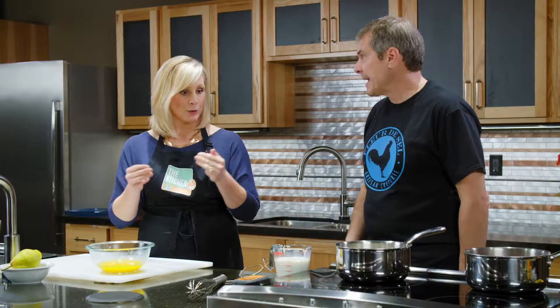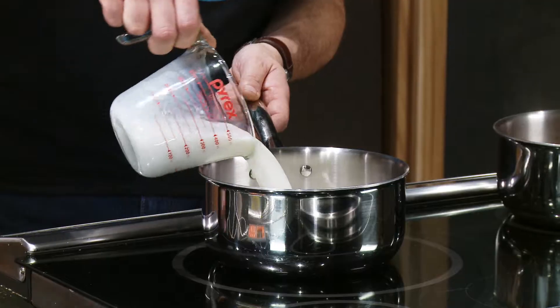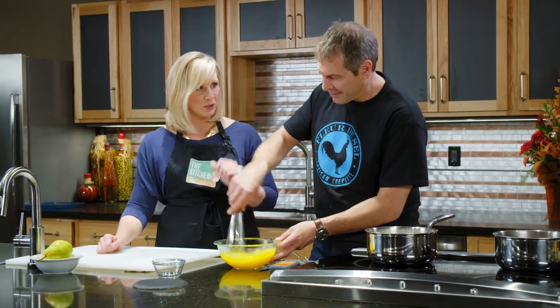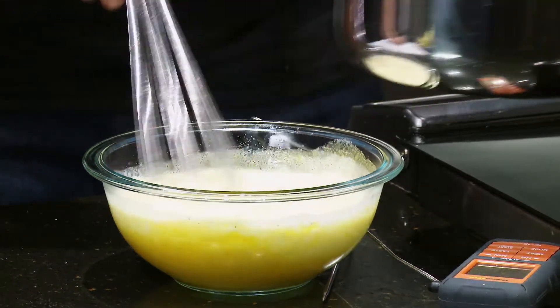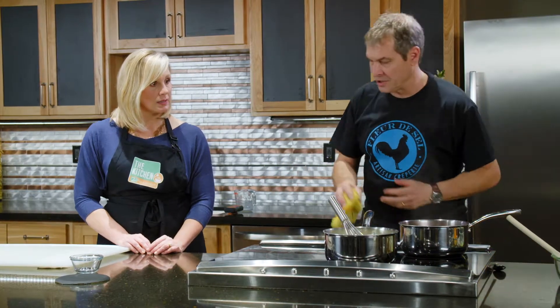Now we're making our crème anglaise — the third element. Crème anglaise means English cream. To start, we boil a pot of milk with vanilla bean, then whisk together egg yolks and sugar. Have you ever had crème anglaise? It's like eggnog — better than eggnog. We add the boiling milk to the eggs and sugar. Laurent adds it back into the pot and continues to whisk until the crème gets to 182 degrees. We let it sit a little bit, then transfer it to the fridge.